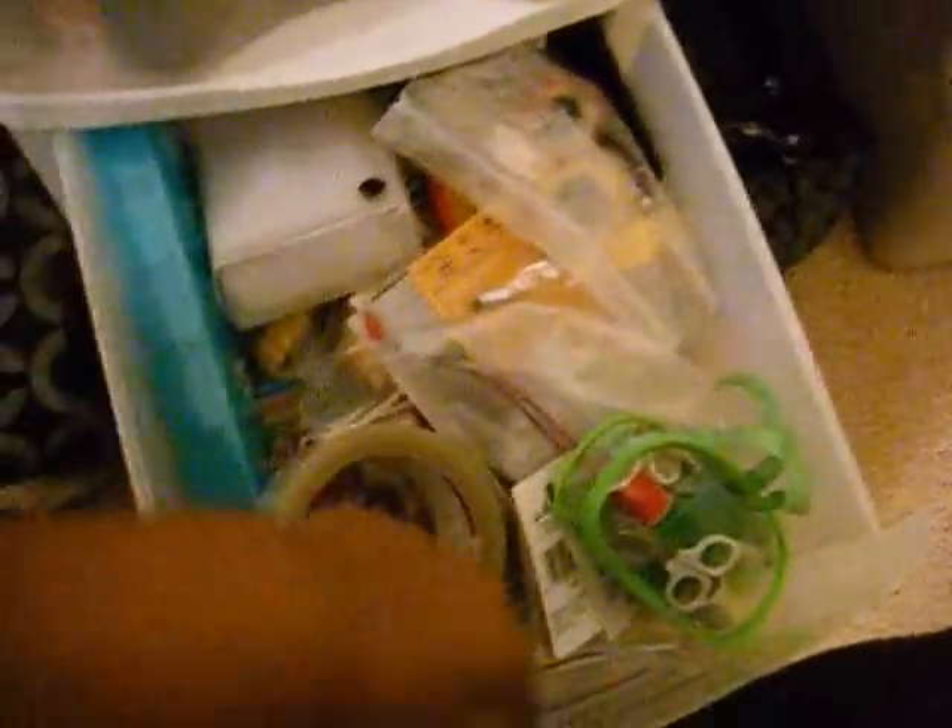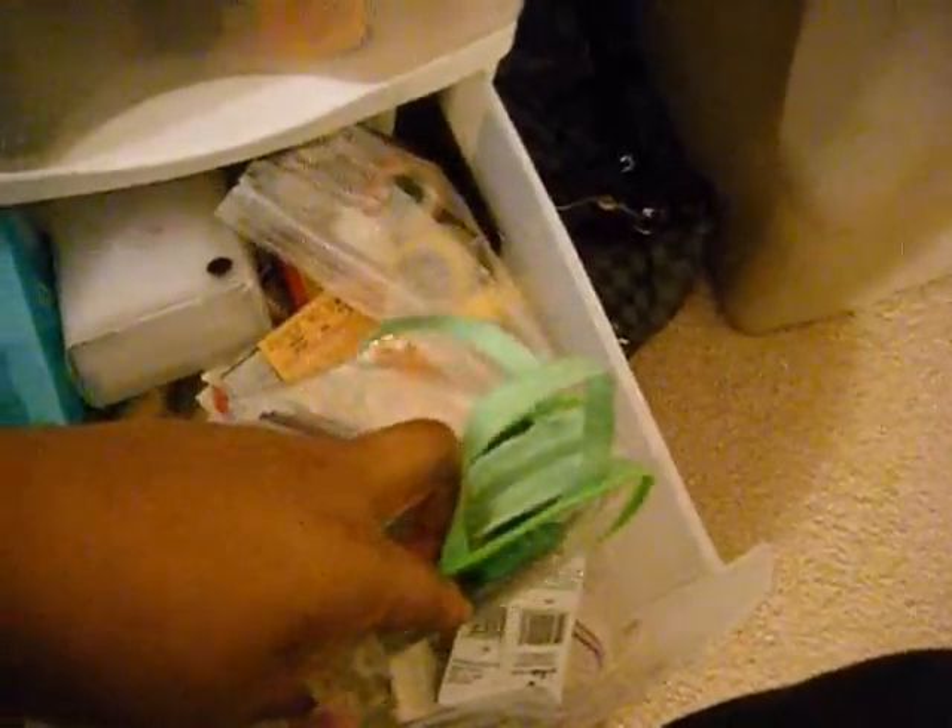This is a junk drawer — really junky. I don't even know what's in here. Light bulbs, a lot of candles and tape, my charger, and my emergency sewing kit. Whenever I go out of town I always take the little sewing kit, because you never know.